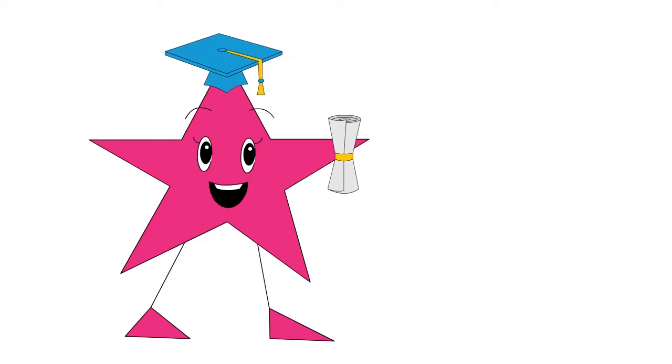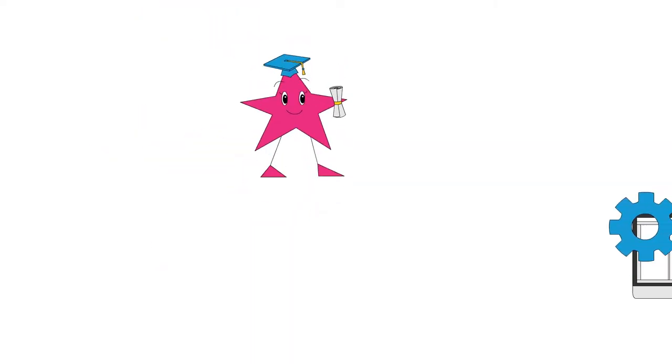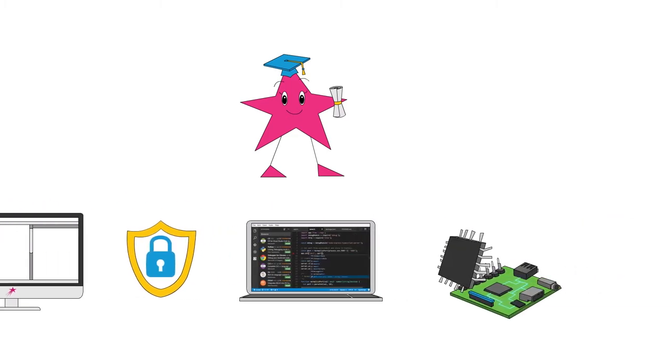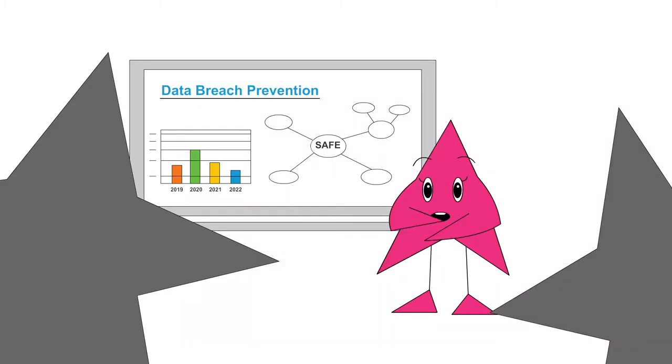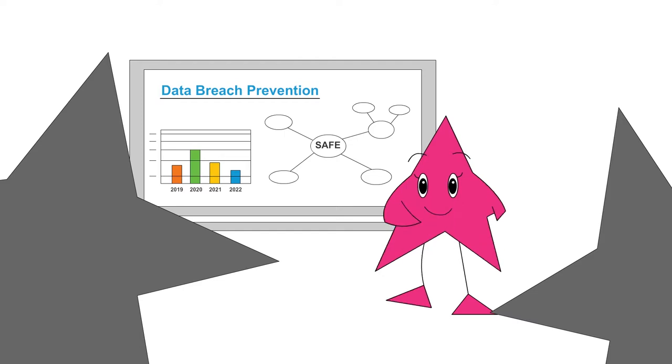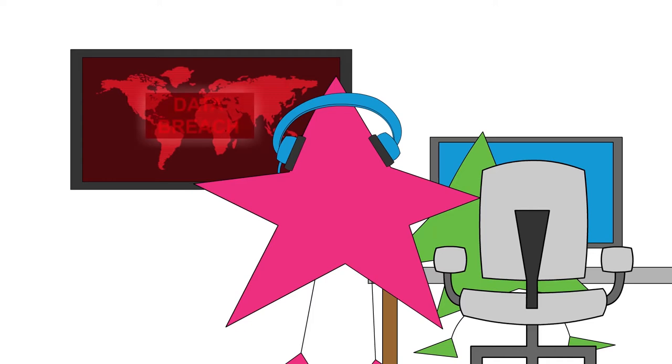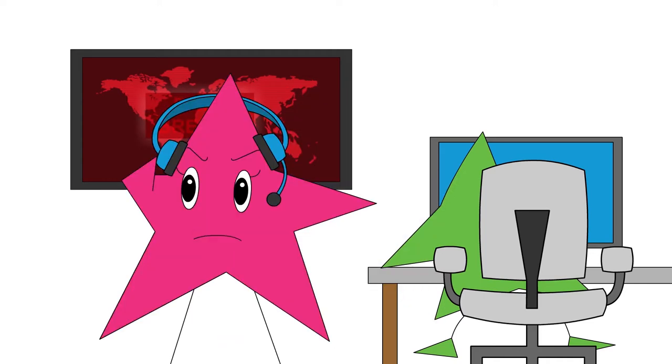Information security analysts usually need at least a bachelor's degree in computer science, information assurance, programming, or a related field. They develop security standards and best practices for their organization, and monitor their organization's networks for security breaches.